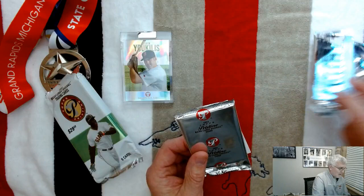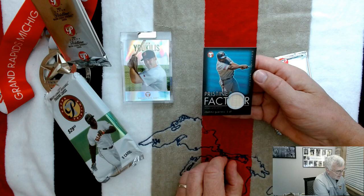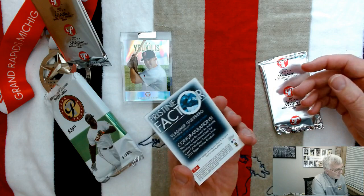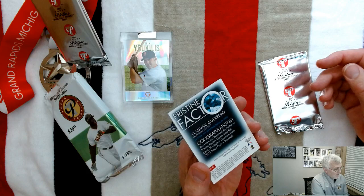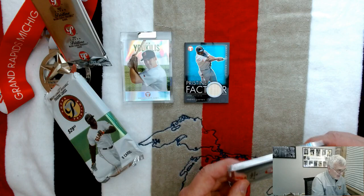Underneath this I've got a Vladimir Guerrero bat card — so that's a game-used bat card. That's a really neat card, Montreal Expos. Everyone can see that it says Vlad hit 39 home runs in 2002. There you go — that's a neat card. And then last but not least, pack number three.